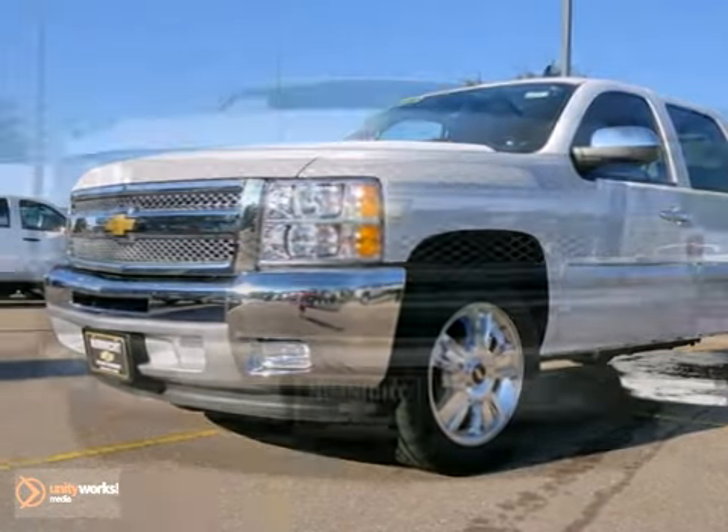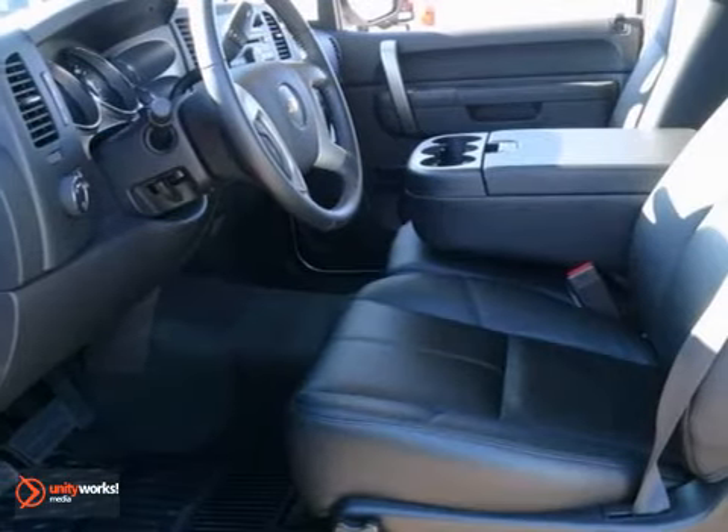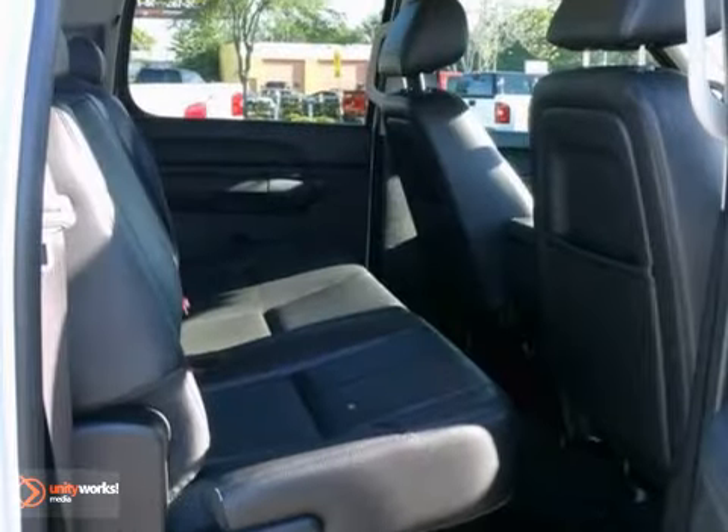It's a 2012 Chevrolet Silverado 1500. It comes with an AM-FM stereo system, cruise control, air conditioning, and protection of anti-lock brakes, the Stabilitrack system, and multiple airbags.